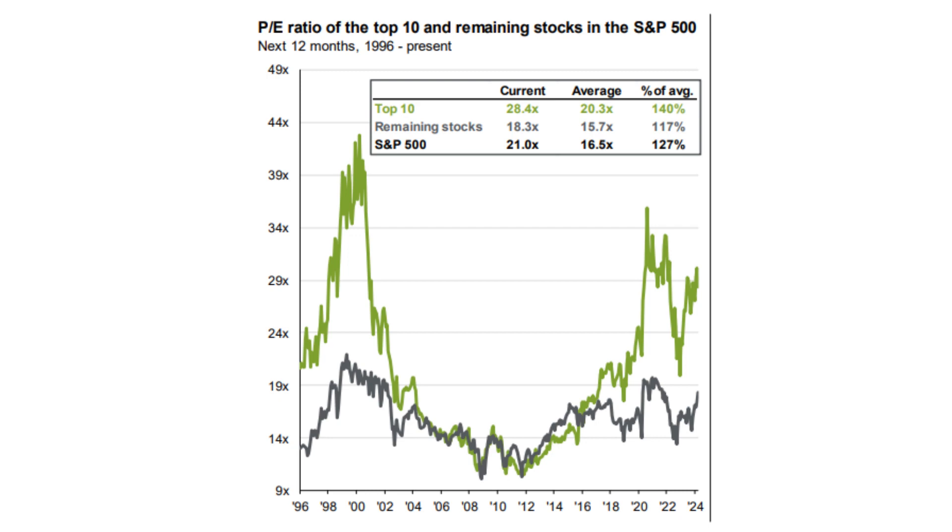So while the S&P 500 comes across as a relatively simple investment strategy, there is certainly more going on inside the index. That's all for today's update. Please like and subscribe as we continue to build the education content on this channel.